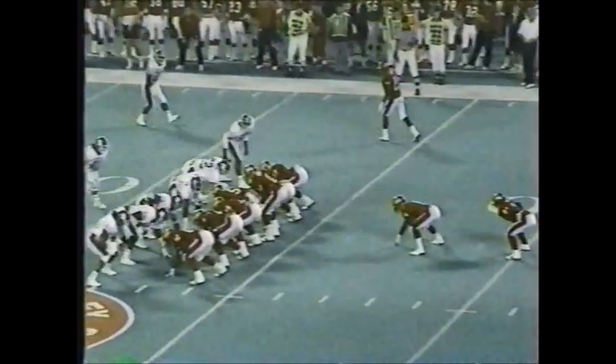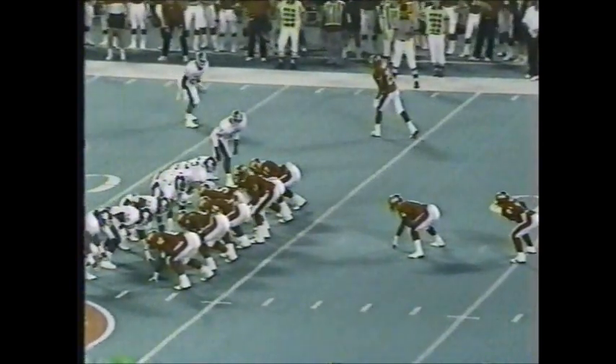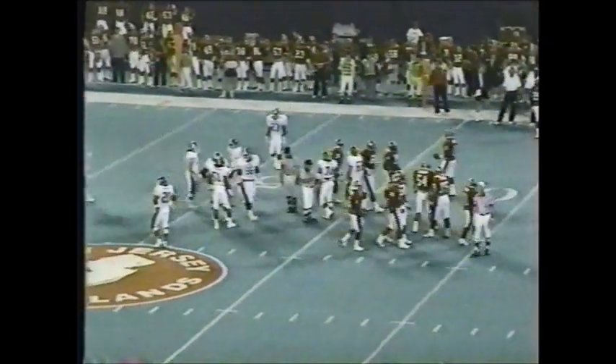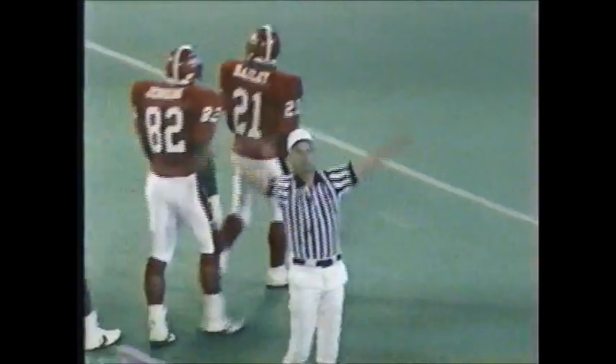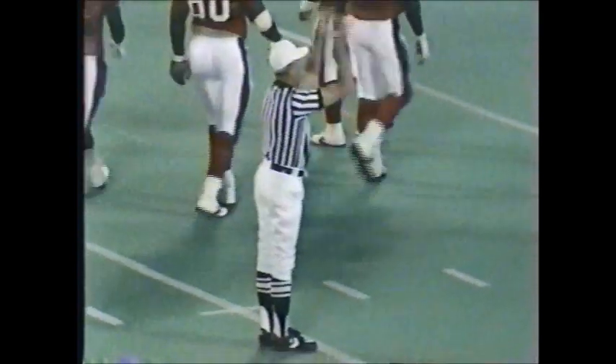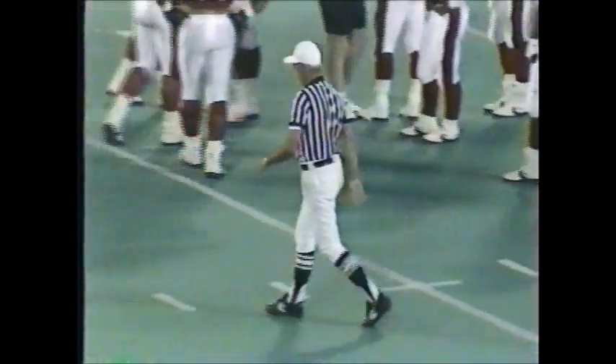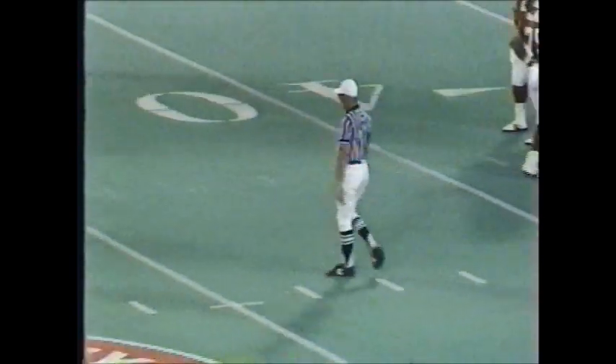Knights on the move again, first and ten, Rutgers at their own 47-yard line. Whistles on the play — it looks like they had two men in motion at the same time. It looks like Sean Scott and Chris Brantley were both in motion. No — Rutgers calls timeout. They seem to be confused. The Knights call timeout.